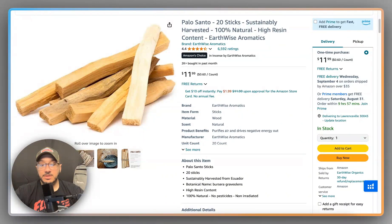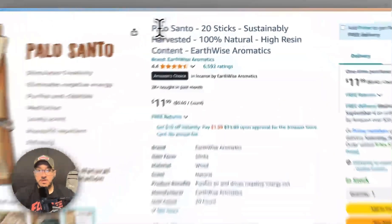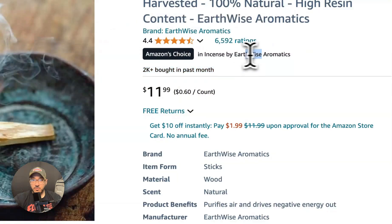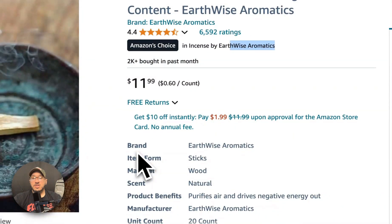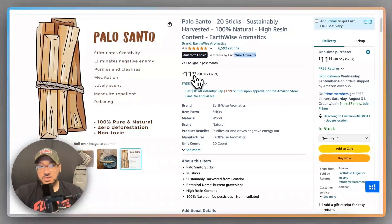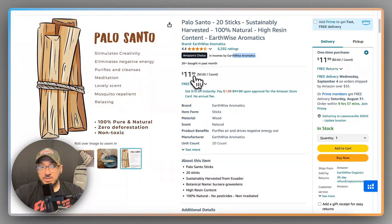The main hero image really needs to be buttoned up. You have a ton of space you could be putting in your title for more keywords. You're selling 2,000 in the past month, you're Amazon's Choice for your brand — you could be doing better. Don't rest on your laurels just because you're doing 2,000 a month.